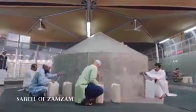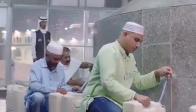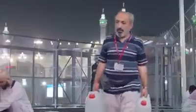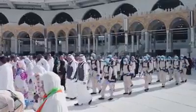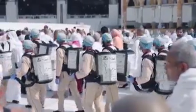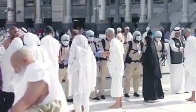For the convenience of worshippers and visitors, the Sabeel, located on the eastern side of the Grand Mosque's piazza, is assigned for on-the-way water filling to mitigate the crowds. New backpack water containers have further been introduced to provide water at crowded areas like the Mataf.